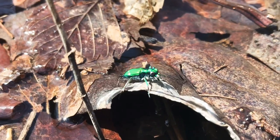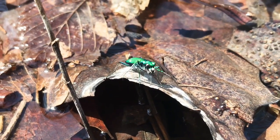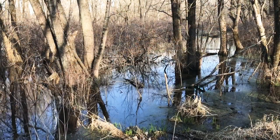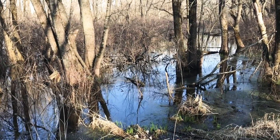Crayfish, also called crawdads, crawfish, and mudbugs, are detritivores and eat decomposing plant and animal matter. While hunting for prey near the water's edge, a six-spotted tiger beetle becomes stranded on a wet leaf. Although we still haven't seen any frogs, we know they're out there — we can hear male spring peepers singing to attract a mate.